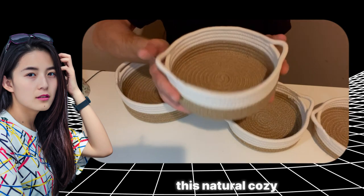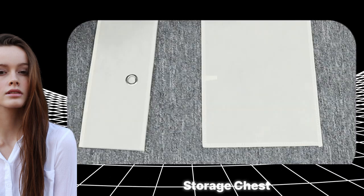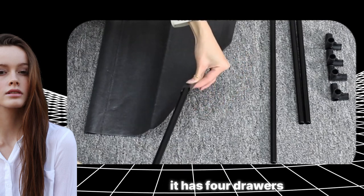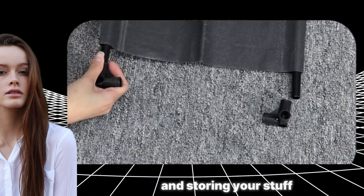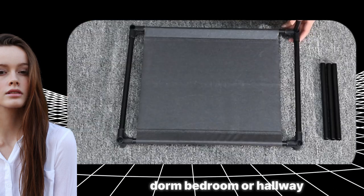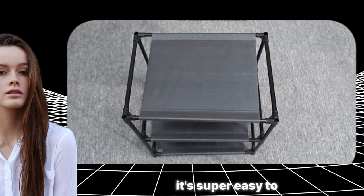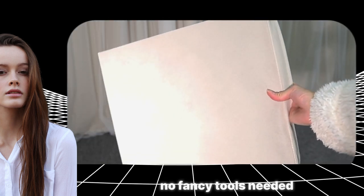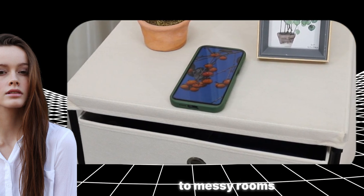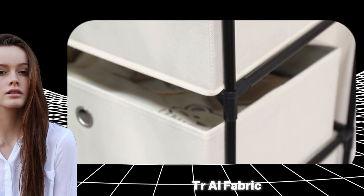The HAITRA fabric storage chest is like a superhero for keeping your clothes organized. It has four drawers, perfect for sorting and storing your stuff. Whether you need a quick fix for your closet, dorm, bedroom, or hallway, this storage organizer is there to save the day. The best part? It's super easy to put together — no fancy tools needed, just assemble the parts and you're good to go. Say goodbye to messy rooms and hello to a neat and tidy space with the HAITRA fabric storage chest.